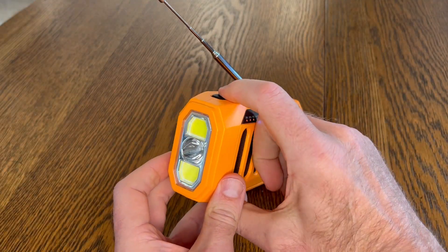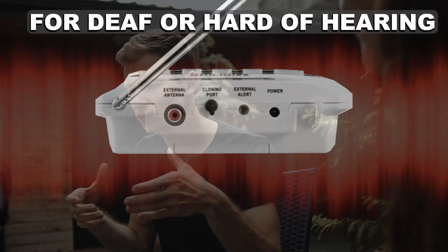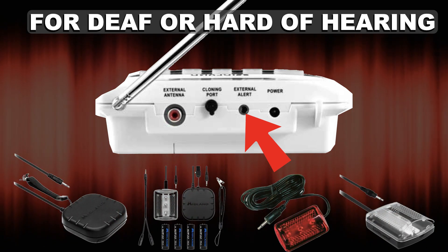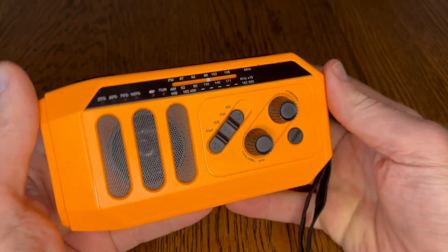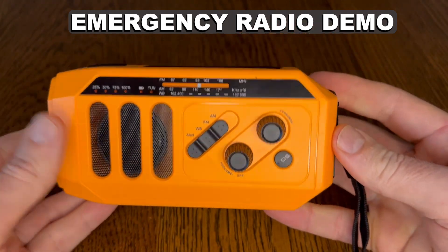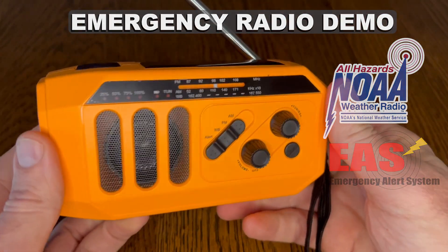We'll also touch on some additional emergency preparedness features built into many of today's radios. For those who are deaf or hard of hearing, some receivers are equipped with special output connectors that activate alerting devices such as vibrating alarms, bed shakers, and strobe lights. Let's do a quick walkthrough and demonstration of this popular style of emergency radio so you can learn how to access NOAA Weather Radio, the emergency alert service, and some of the other onboard survival features.